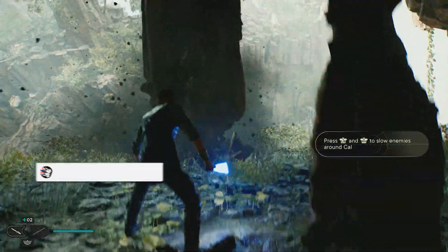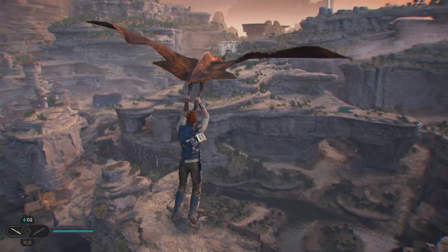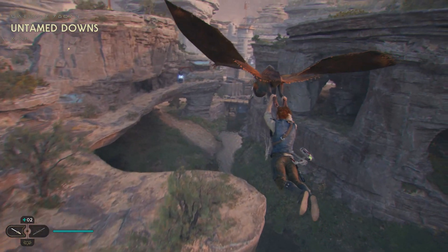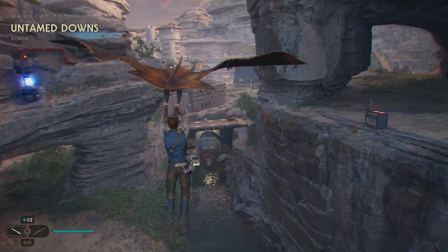Some parts of it look traditionally linear like in Fallen Order, but several parts like this area for example are just so open and vast, and I really cannot wait to explore it. Kobo will no doubt be the biggest planet in the game like Zepho was for Fallen Order, but I really do hope that other planets can be a bit like this as well.